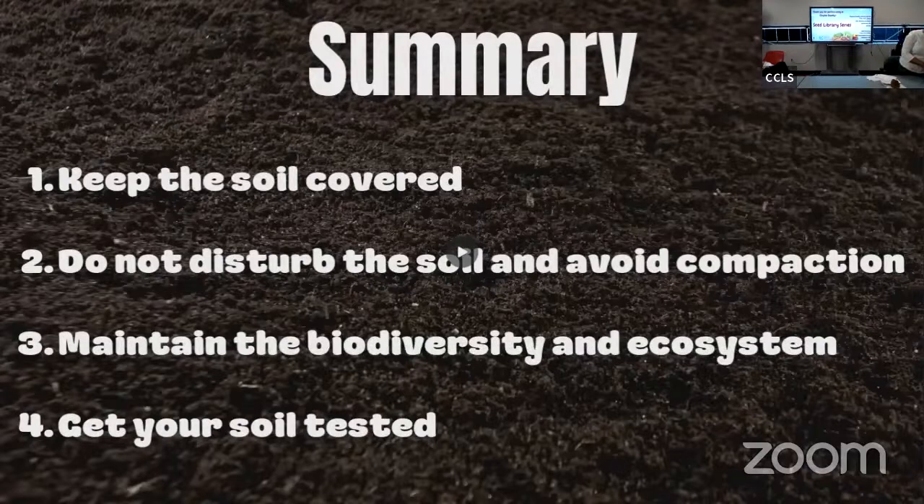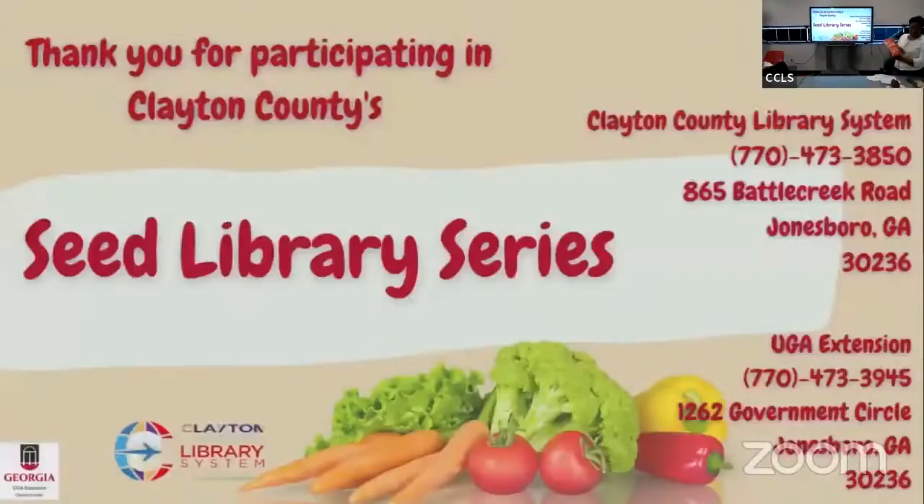We have some references that you may be interested in. The New Gardener's Handbook is available at the public library here in Clayton County — a very resourceful book. Unlock the Secrets of the Soil is a reference from the United States Department of Agriculture; their website is www.nrcs.usda.gov. Another reference about saving the earth is called Gardening for the Earth. If there are any questions, we'll address them now.